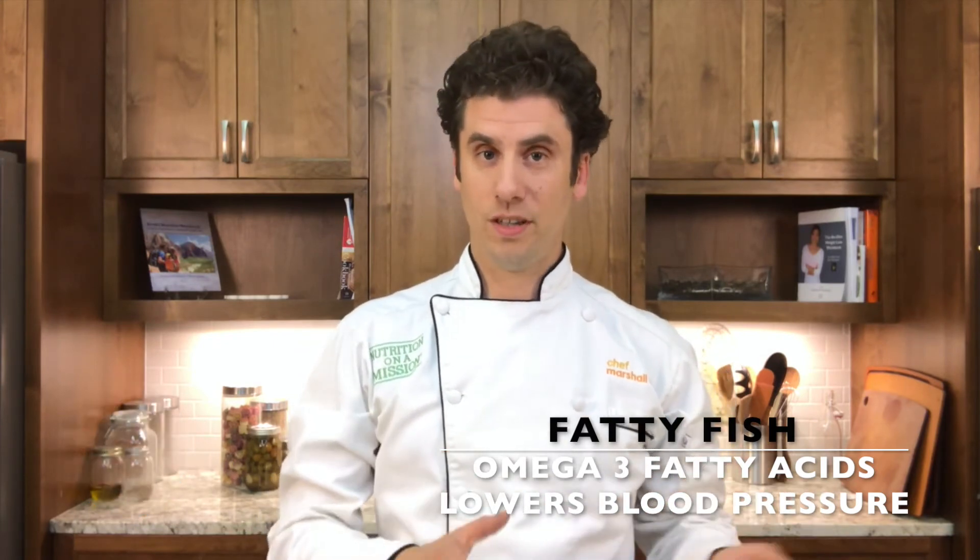Number four: fatty fish. Eating omega-3 rich fatty fish three times a week for eight weeks has been linked to a reduction in lowering diastolic — which is the lower number — blood pressure.